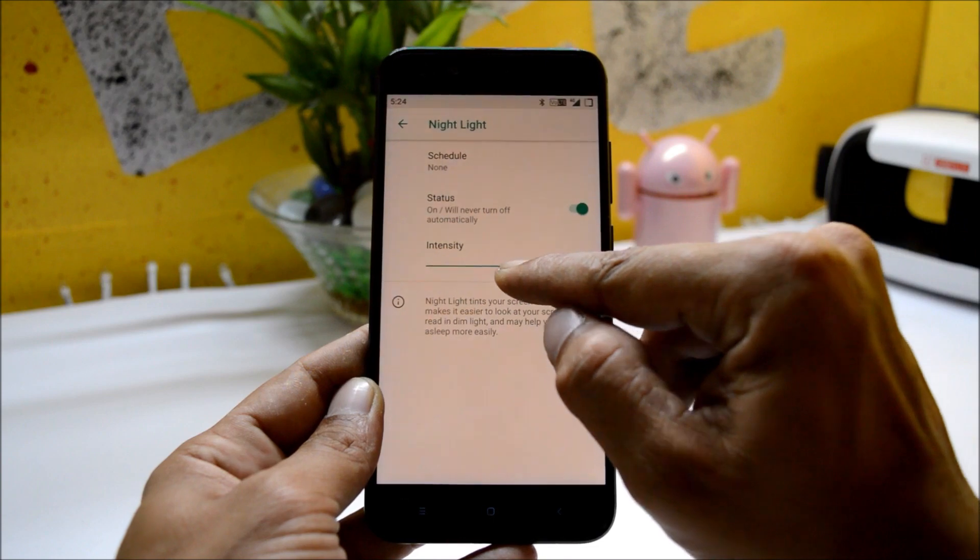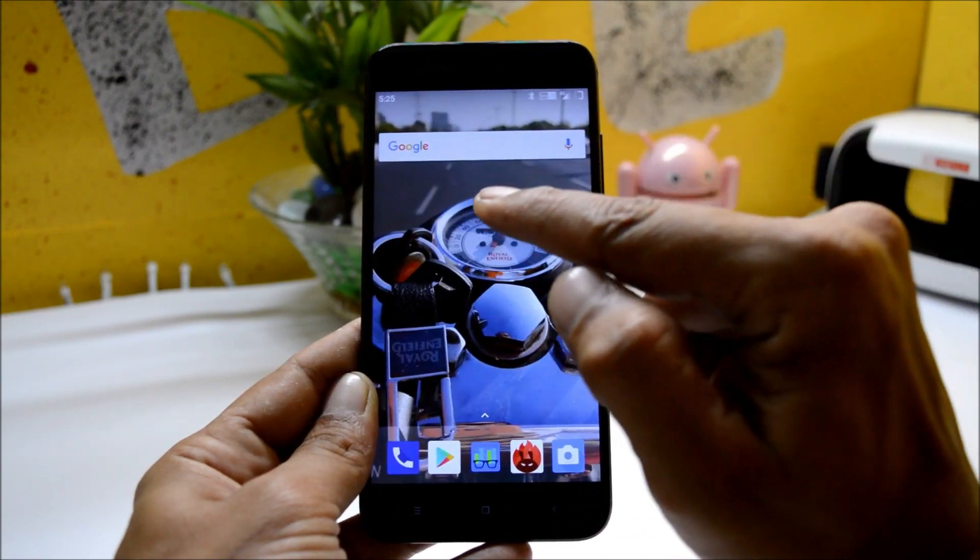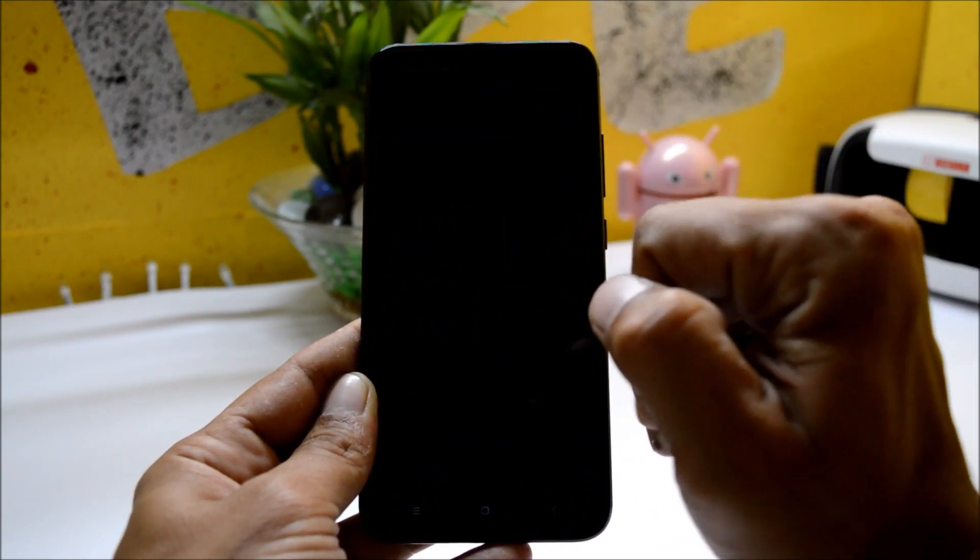These are the customization options. Everything is working fine, including night mode. If you enable this, you can also set the intensity. Double tap to sleep and double tap to wake are working fine with no issues.